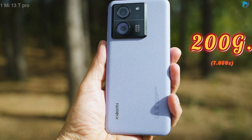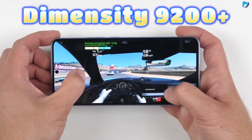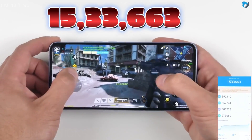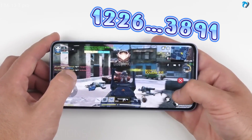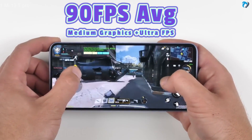The weight of the phone is 200 grams (7.05 ounces). This phone features the Dimensity 9200 Plus gaming platform with 5G support. The AnTuTu score is 1.5 million plus, which is really excellent, and the Geekbench score is also good. You can play Call of Duty at medium graphics and ultra FPS, averaging 90 FPS.